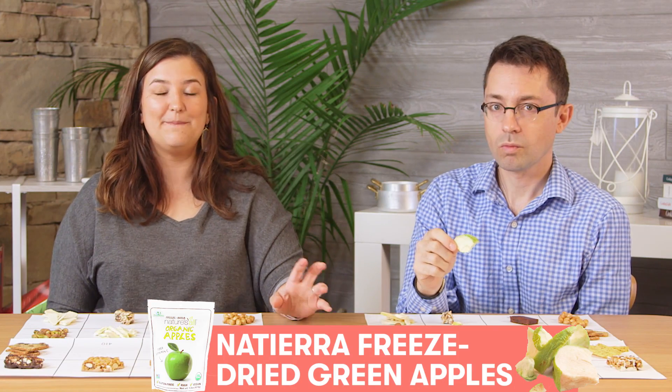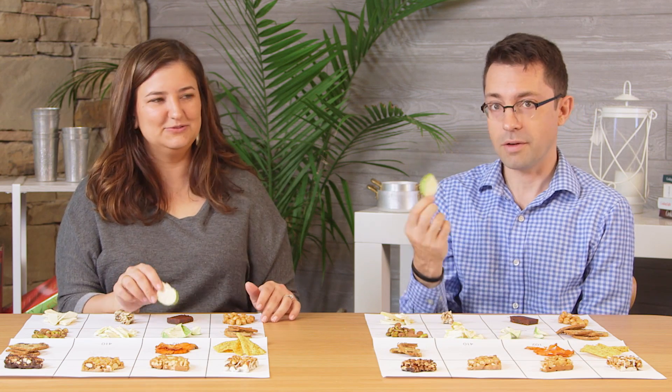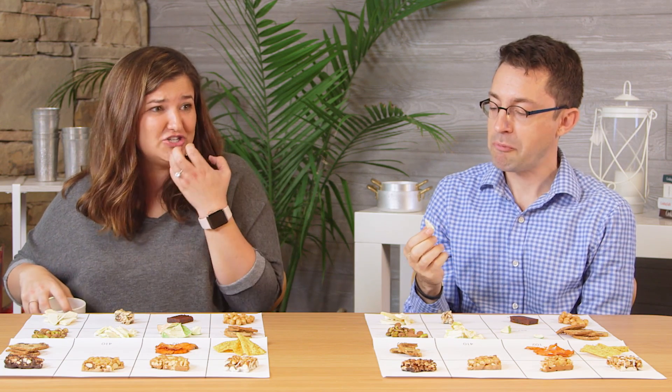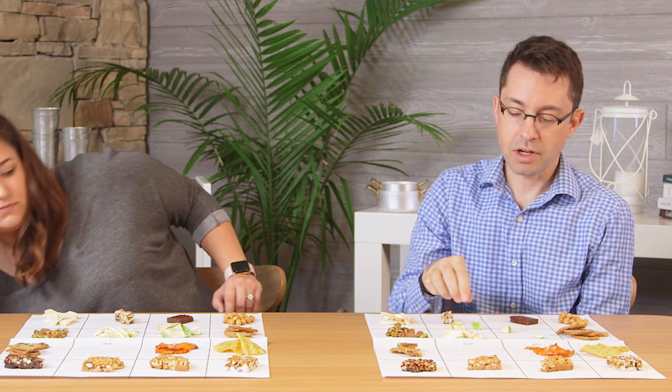I really don't like green apples — I had a bad experience. But these are my favorites; I totally dig freeze-dried fruit. It's a super strong green apple flavor. I don't really like them. It just makes the inside of your cheeks hurt. Why would anyone voluntarily want to eat that? That is just pure green apple flavor.